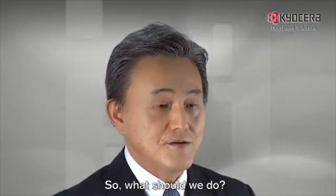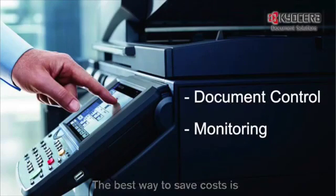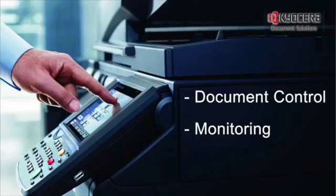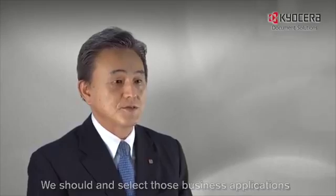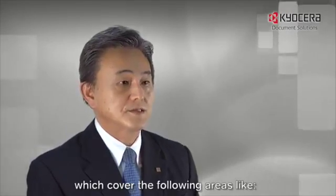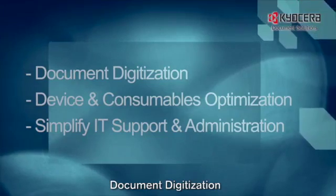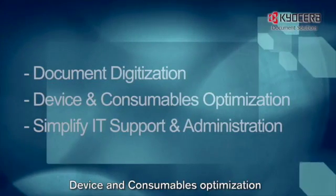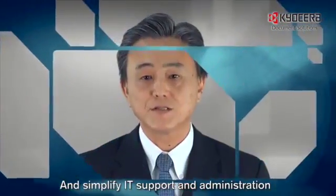So, what should we do? The best way to save cost is document control and monitoring. We should select business applications which cover the following areas: document digitization, device and consumables optimization, and simplified IT support and administration.